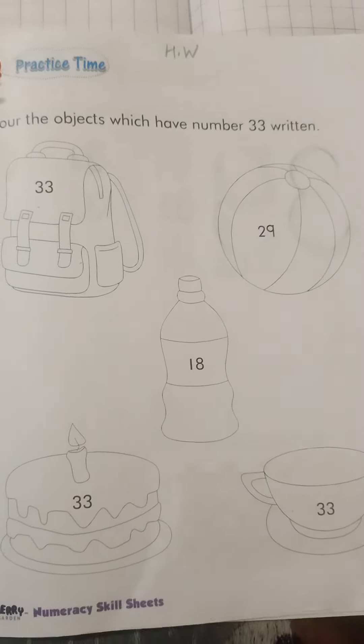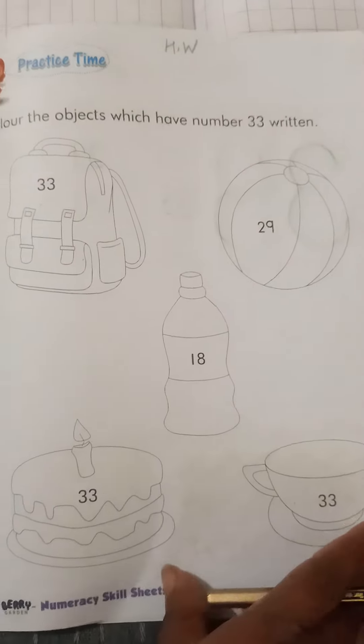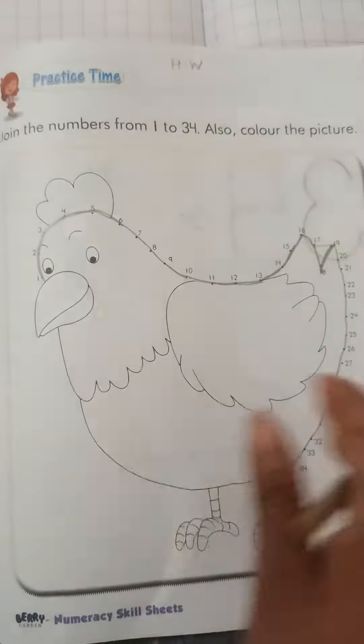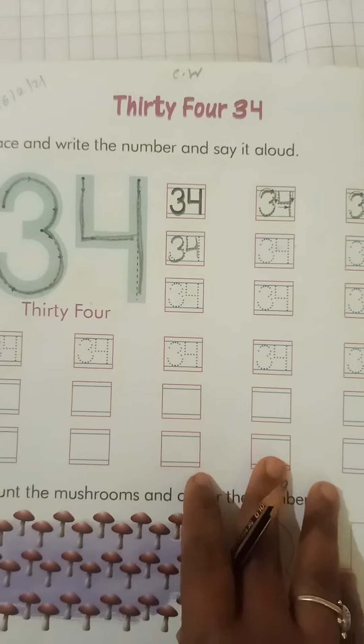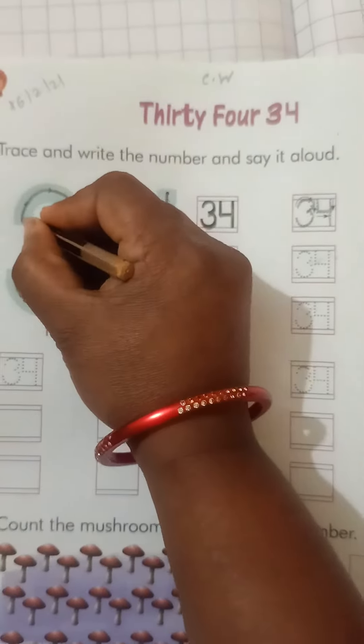So this one, this one, and this one is number 33 — color those. Now come to the next page, page number 124. Here we have number 34, so we also write 34.